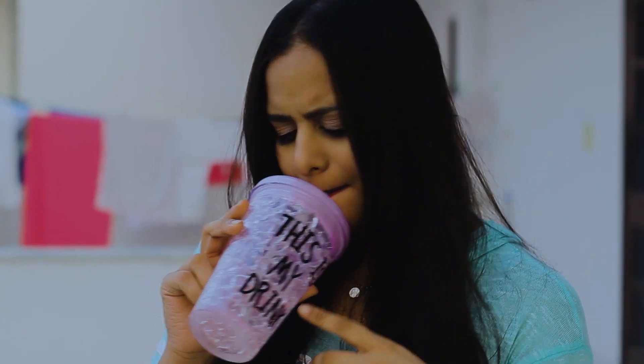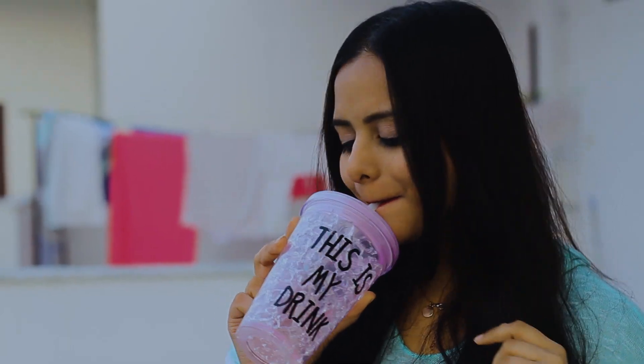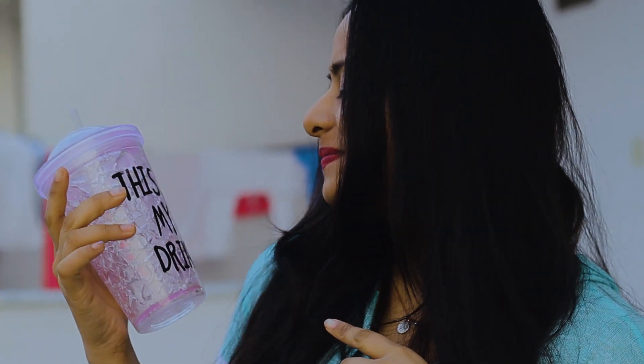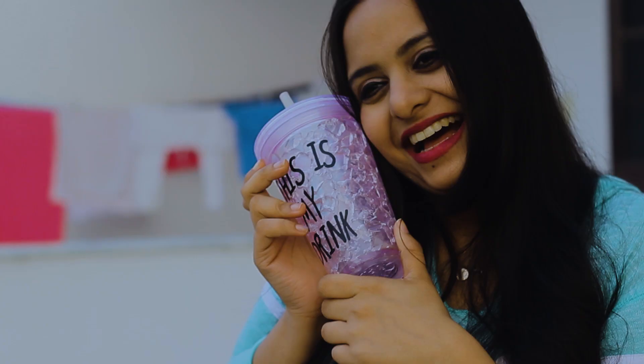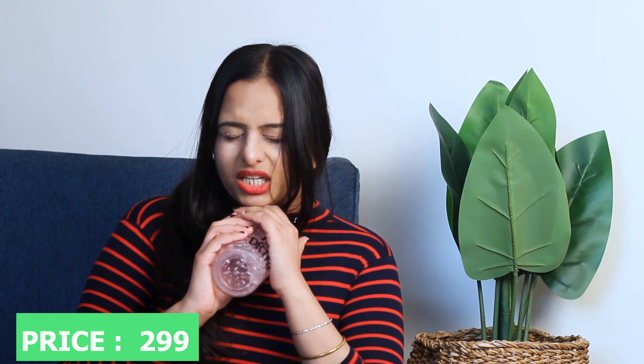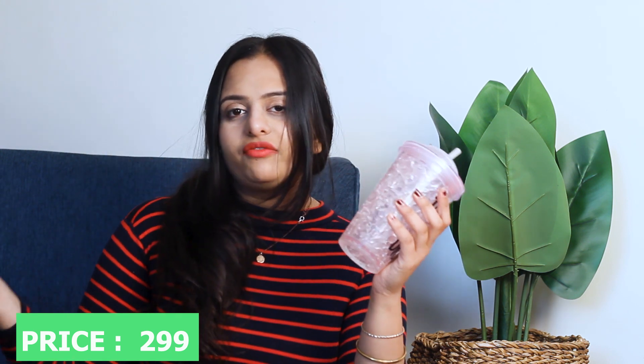The last thing is this bottle. It's a very different pattern — a cracked glass pattern. And it says 'This is my drink,' which is so true. I drink water when I'm doing my editing, so it's a good thing to keep beside your laptop. With cute things like this, you don't mind drinking water. This was priced at around Rs. 299 — I'm going to leave the price on screen. It's very different and very cute.